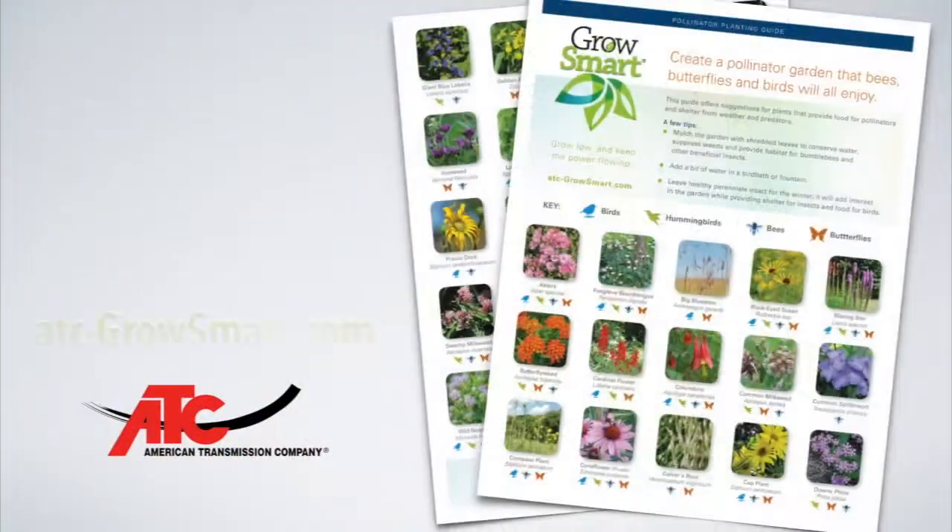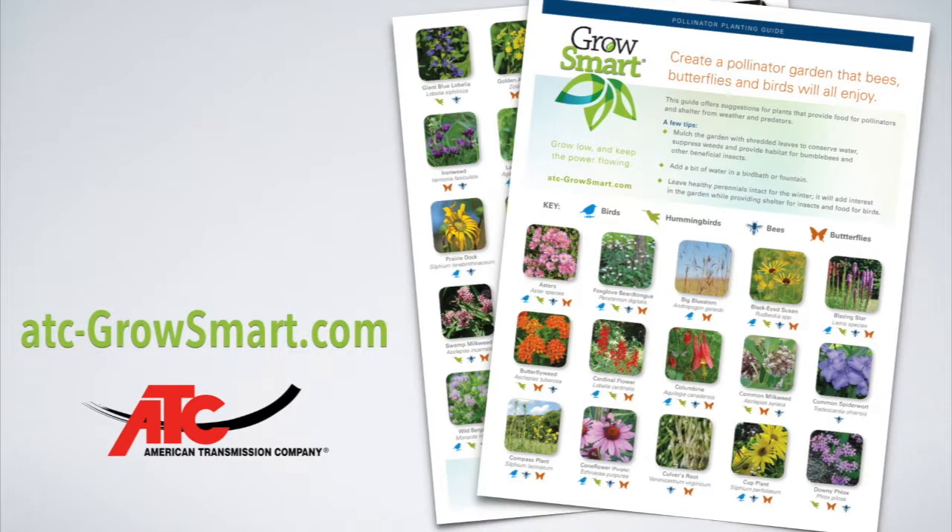Remember, just a few simple changes can make a big difference in our bee populations. For more information on these and other bee-friendly plants, visit ATC's GrowSmart website and download a free pollinator planting guide.